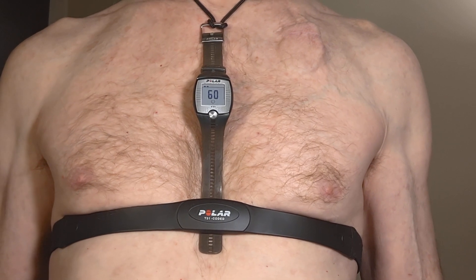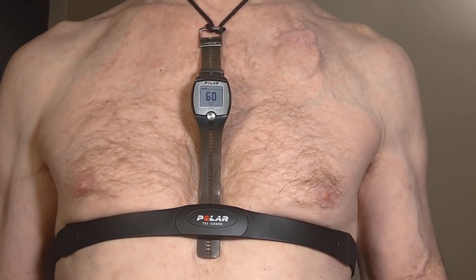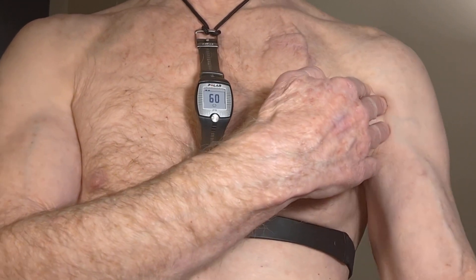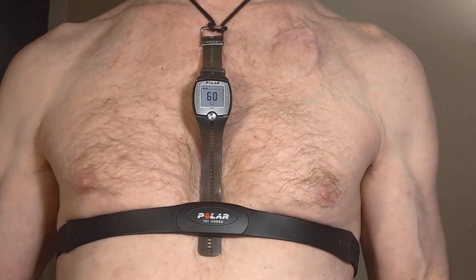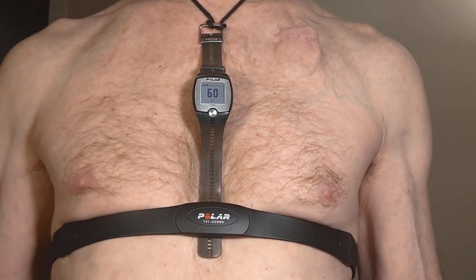The problem is that the minute ventilation sensor misinterprets movements of my left arm, like reaching, as if it represented heavy breathing — working harder.